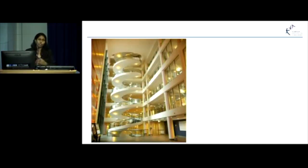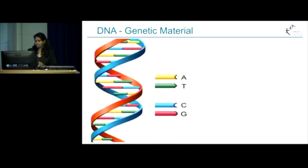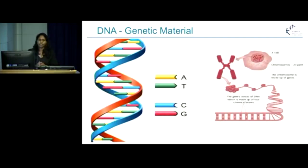When you all came into Garvin, you must have noticed this beautiful spiral staircase. And this actually represents our DNA, which is a core genetic material. So every single cell in our body has got 23 pairs of chromosomes, and each of these chromosomes is made of many, many genes. And each of these genes has got the DNA, which is mainly comprised of these four chemical letters: adenine, thymine, cytosine, and guanine. And they are called nucleotides.